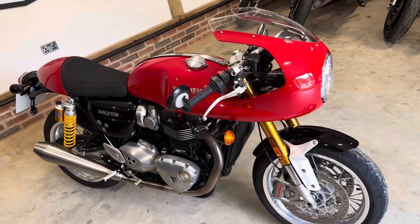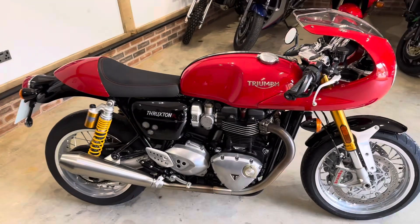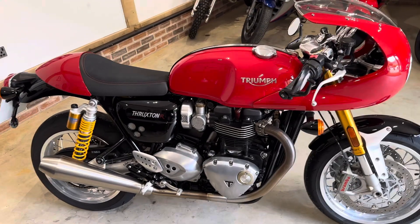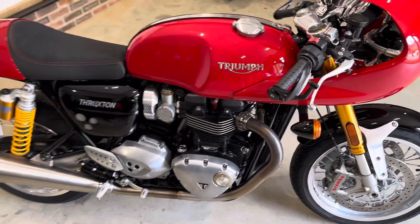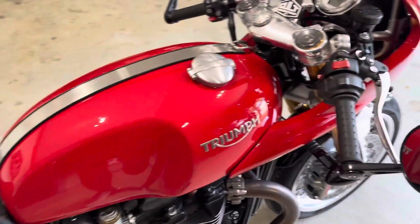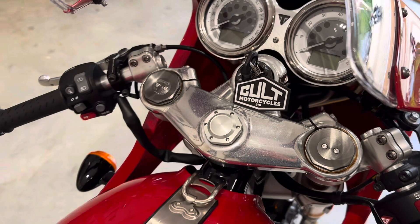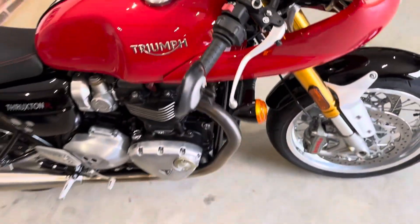Hi guys, it's Ben here at Corp Motorcycles. A quick video walk-around today of our Triumph Thruxton 1200R. It's on a 65 plate, it's a two-owner bike — first owner was Triumph for the first few months, then it was taken on by the current owner who has had it ever since.